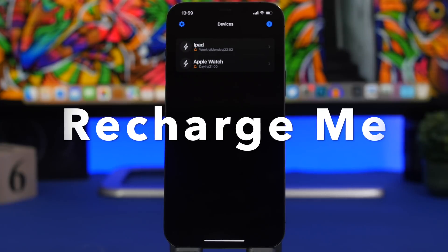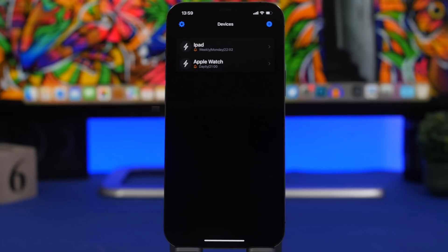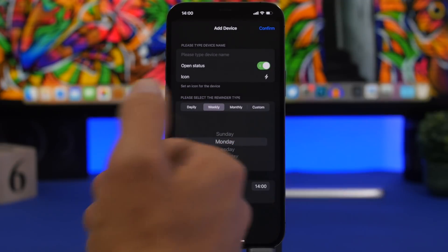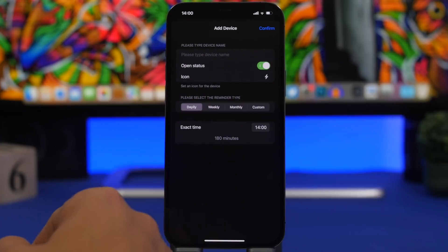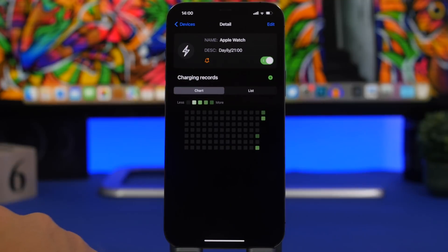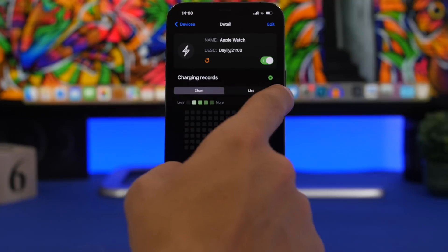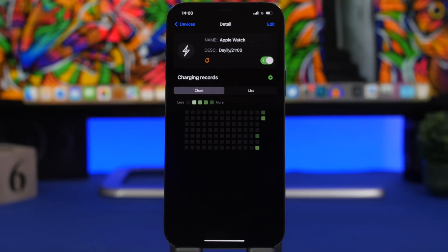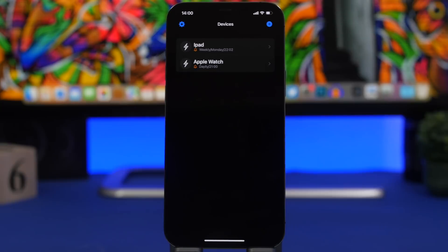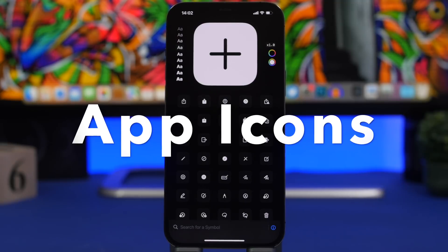The next app is called Recharge Me — it's super useful if you have a ton of devices like an Apple Watch or an iPad that you don't use often and forget to recharge. All you have to do is tap the plus button, choose the device type, status, add an icon, and choose how frequently you want to charge it. It will show charging records with dots indicating how many times and when you charged each device, and will send notifications when it's time to recharge.